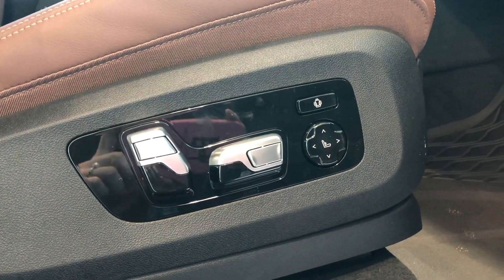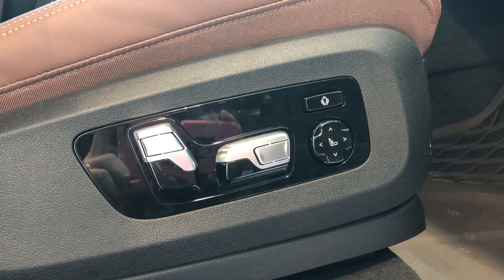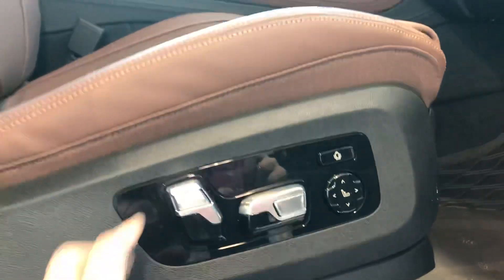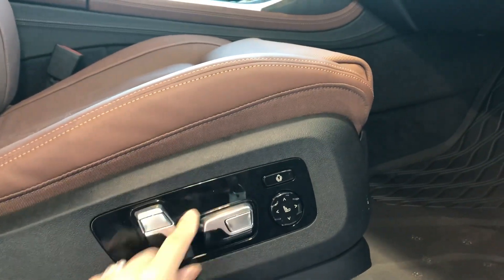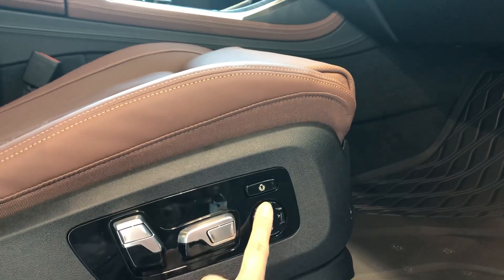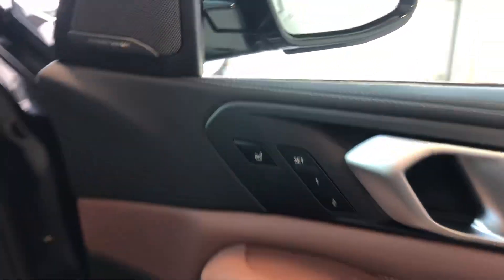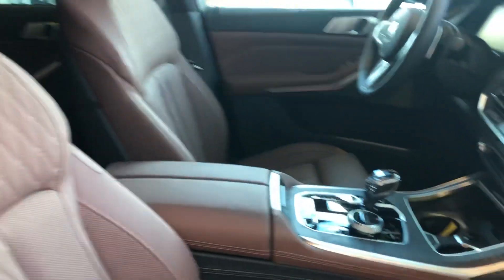16-way power seats are standard and 20-way is available as an upgrade — this particular one comes with 20-way, so you can adjust the seat in many directions, very similar to other BMWs. There is lumbar support and bolster adjustment. This particular one also has the upgraded massage seat option and ventilated seats.